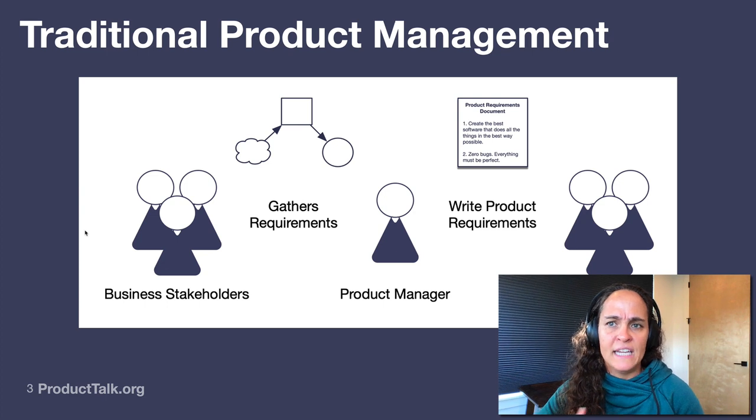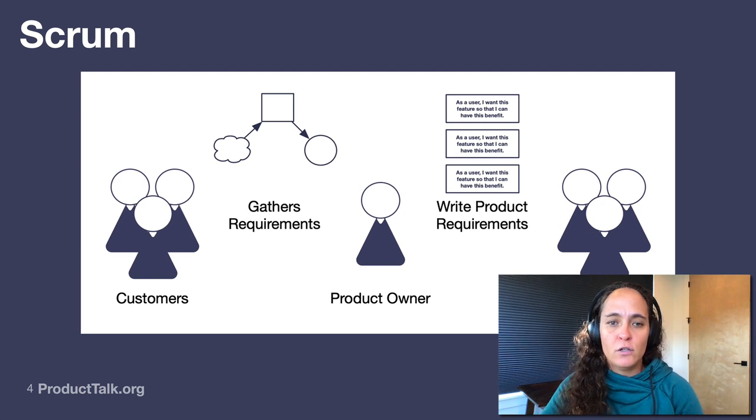In the late 90s and early 2000s, we saw the adoption of a method often associated with Agile but which actually predates Agile: Scrum. In the Scrum model, we're trying to solve a couple of these problems. Scrum labeled that middle go-between role as the product owner — that's where we see that second term come up. The product owner is still gathering requirements, but in Scrum the product owner is really meant to be the voice of the customer. They're gathering requirements from the customer, writing user stories, and working in one or two week increments, often called a sprint.